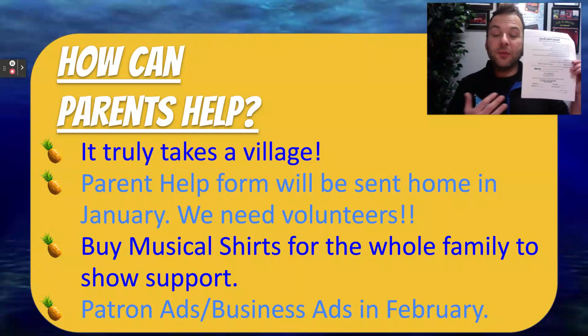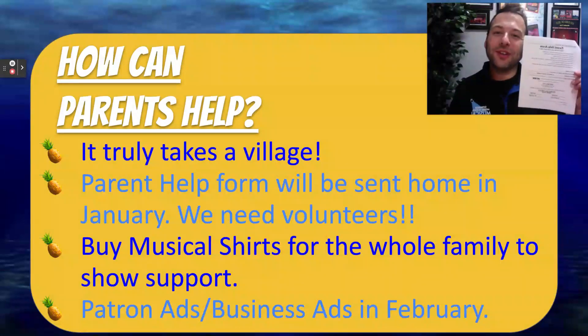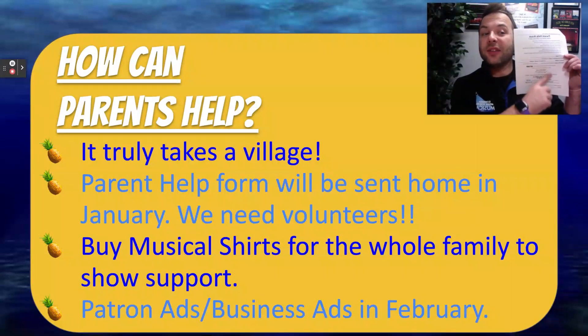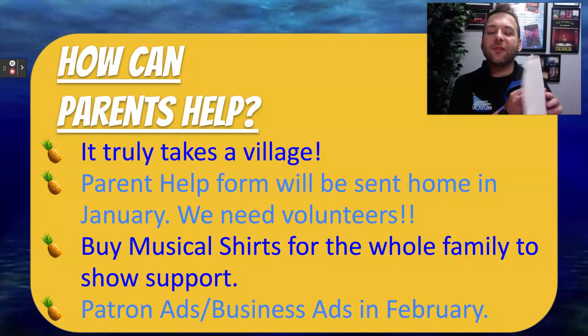Also on this form is a musical t-shirt order form. We highly encourage students to buy a musical t-shirt as an awesome keepsake and a way to advertise our show, but whole families can buy a musical t-shirt too. You can fill out this form on how many shirts you would like to buy and send your money. This will come out in January after the holiday break.